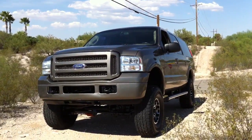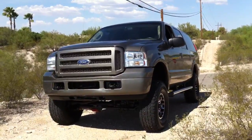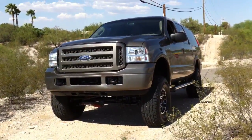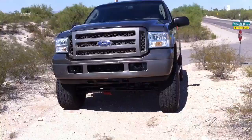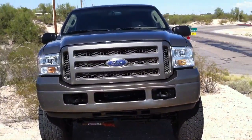This is Roger with Wheel Kinetics in Tucson. We're selling this 2005 Excursion Limited four-wheel drive 6.0 diesel on the internet. This vehicle is being sold on a salvage title strictly due to theft. We purchased it from an insurance company in El Paso.